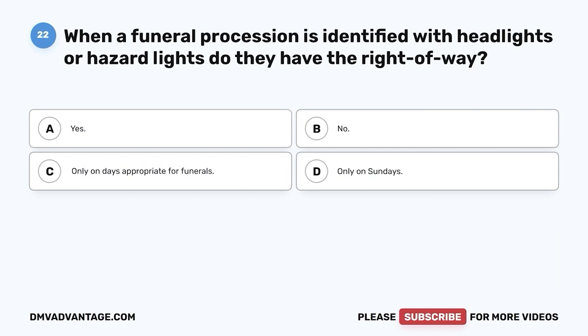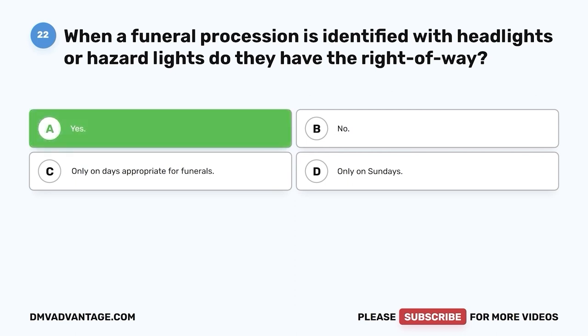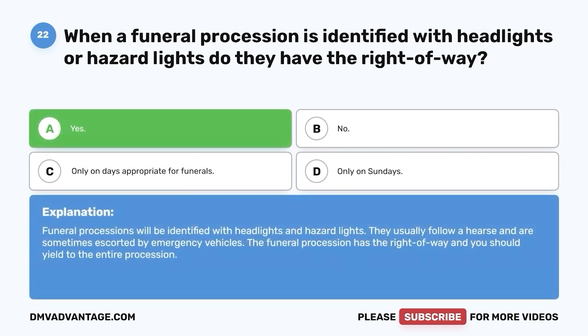Question twenty-two. When a funeral procession is identified with headlights or hazard lights, do they have the right-of-way? A. Yes. B. No. C. Only on days appropriate for funerals. D. Only on Sundays. The correct answer is yes. Funeral processions will be identified with headlights and hazard lights. They usually follow a hearse and are sometimes escorted by emergency vehicles. The funeral procession has the right-of-way and you should yield to the entire procession.